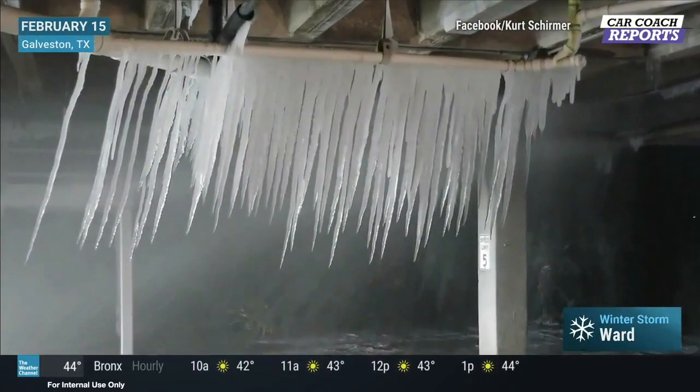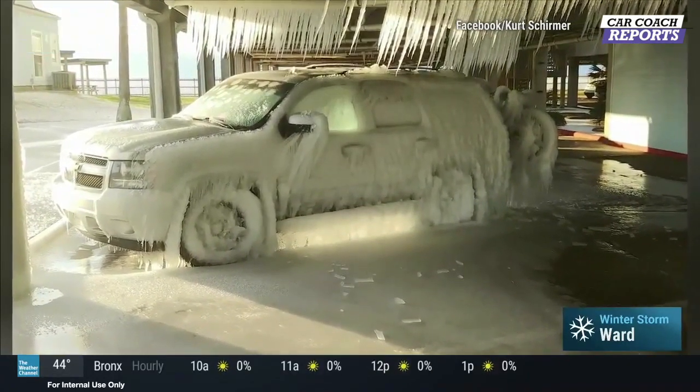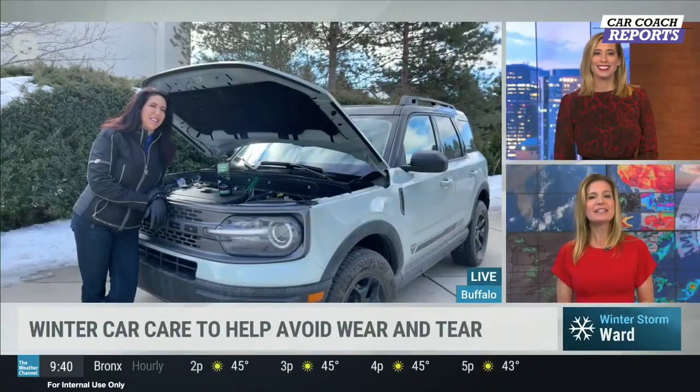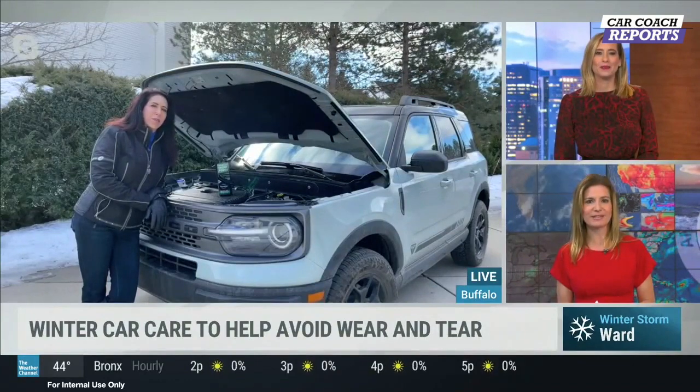This icy situation is a reminder that winter can wreak havoc on your car or truck. Joining us live to talk more about winter car care is car coach Lauren Fix. What are the top steps to keeping your vehicle running well during these winter months?